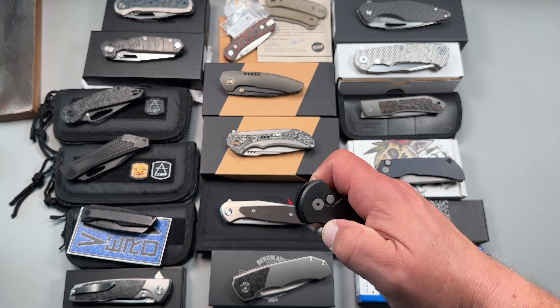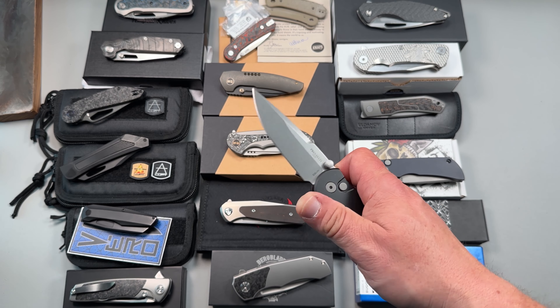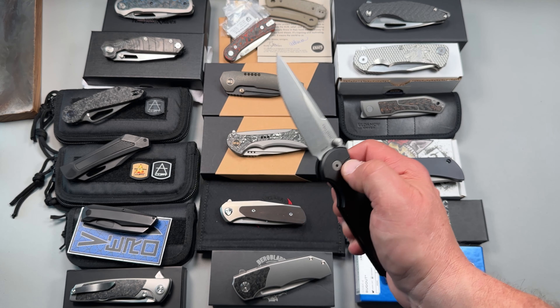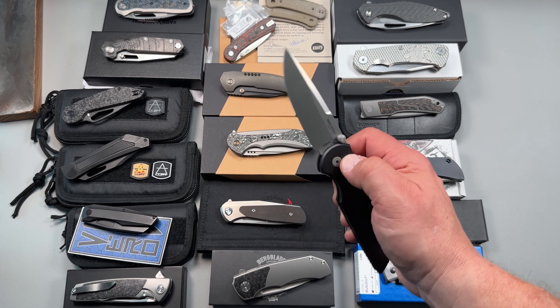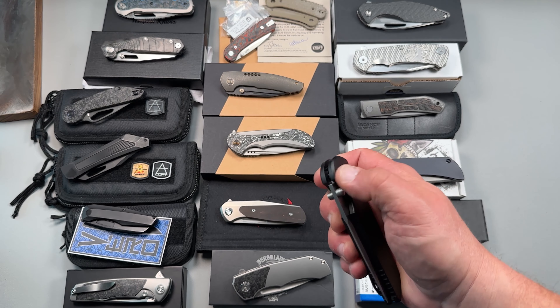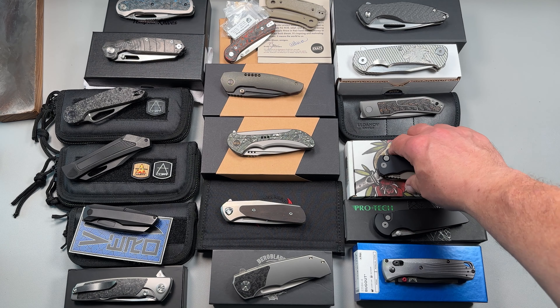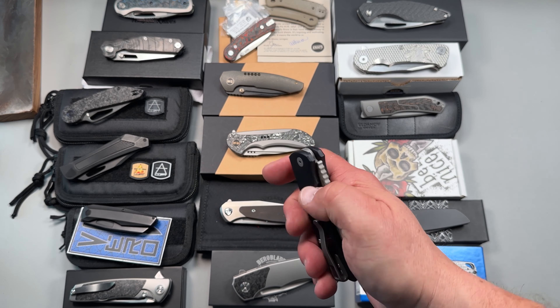This is the Button Lock manual with the thumb studs. This is the one that was released at Blade Show. It is S35VN blade steel — a pretty good USA-made knife. This one's hardly been carried or used, so it's in really fantastic shape.